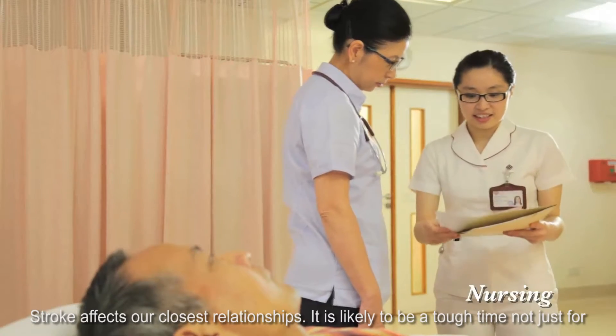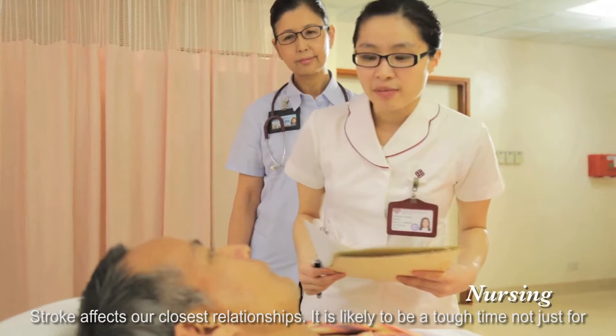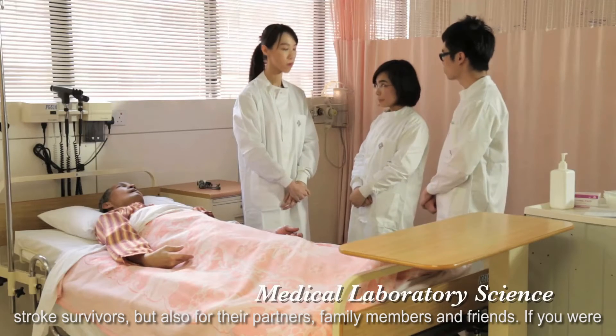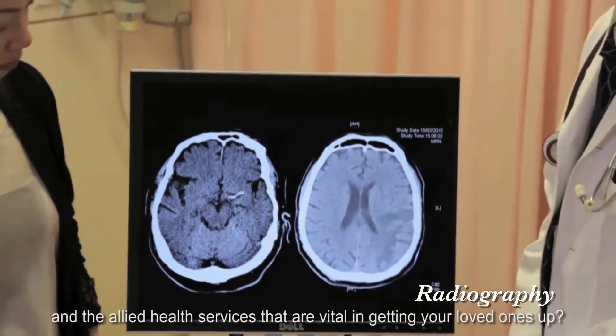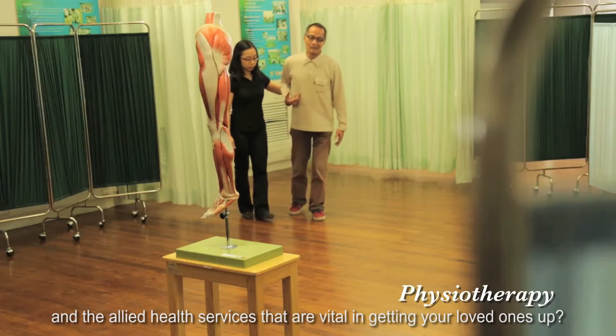Stroke affects our closest relationships. It is likely to be a tough time not just for stroke survivors but also for their partners, family members, and friends. If you were one of them, would you take this opportunity to better understand our body systems and the allied health services that are vital in getting your loved ones back on their feet?